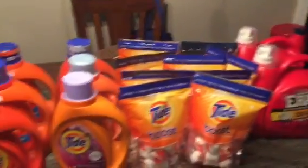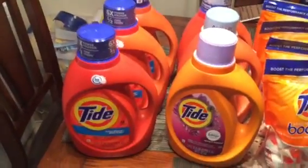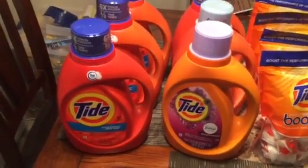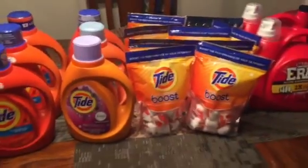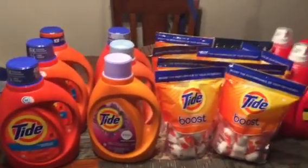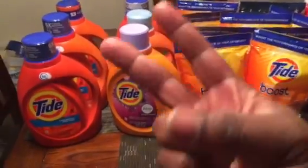That's pretty much it, you guys. Look for any of the Tides that are regularly $14.99 — those will be like $3.74. Once again, thank you all for watching. Be sure to check out the blog at dailycouponingwithgreg.com. Talk to you guys later. Peace.